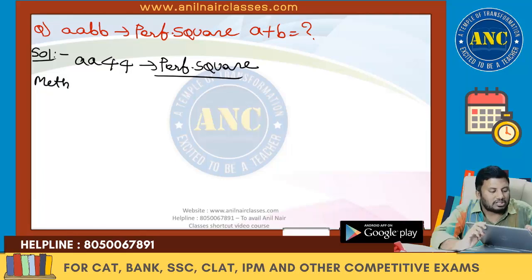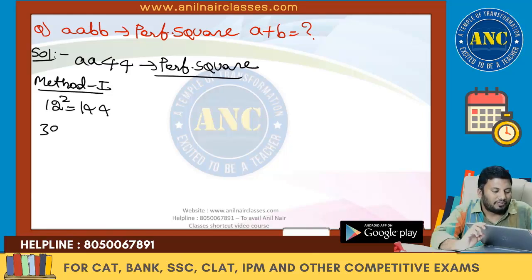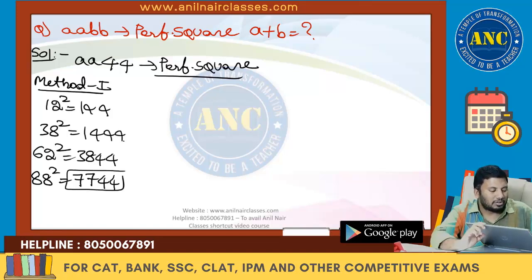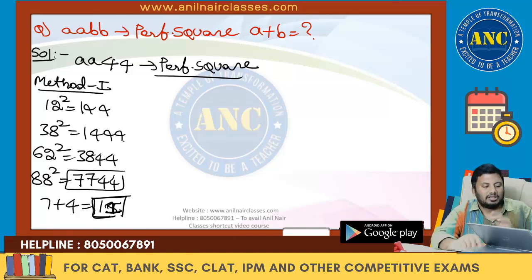Method 1: The smallest number whose square ends in 44 is 12 squared = 144. Using 50 − 12, 50 + 12, 100 − 12, we get 38 squared = 1444, 62 squared = 3844, and 88 squared = 7744. 7744 matches the AABB form. So the answer is 7 + 4 = 11.